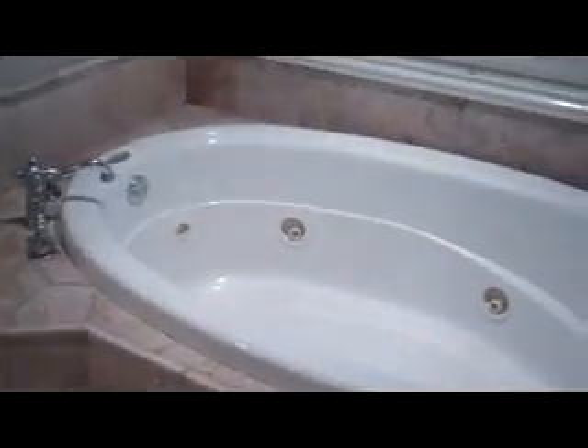Dual vanities, his and hers walk-in closets — tons of space for clothes, shoes, etc. Very elegantly done. Tiled shower, huge step-up jetted garden tub, modern fixtures, water closet. It's very elegantly done.